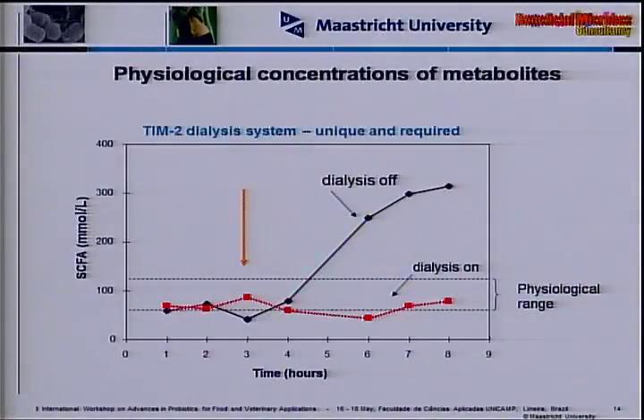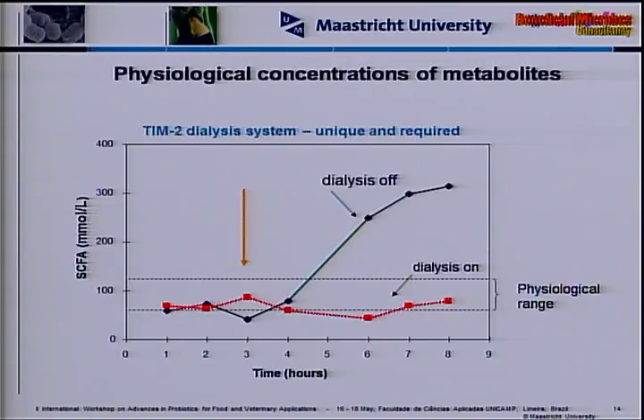TIM2 also has a dialysis system running through the model due to anaerobic requirements. This is unique and very much required: the microorganisms produce short-chain fatty acids, and the physiological range in the human colon is approximately 80 to 120 millimolar. With the dialysis system on, we stay in that physiological range. If we switch it off, we see fast accumulation of these metabolites until it reaches a plateau — essentially the microorganisms have killed themselves by producing such high concentrations. By mimicking metabolite removal as occurs in the body, we can maintain an active microbiota for periods up to three weeks.